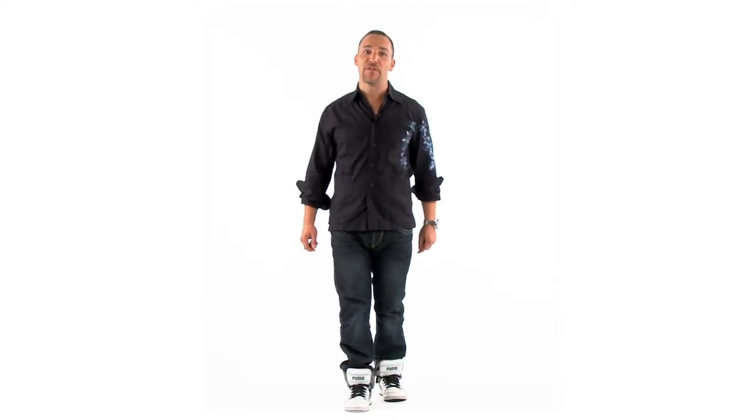Hi, my name is Lorenzo Ramos, Design Director for Couvert. I'm here today to present to you three ways that you can wear your Couvert suit and still look stylish.